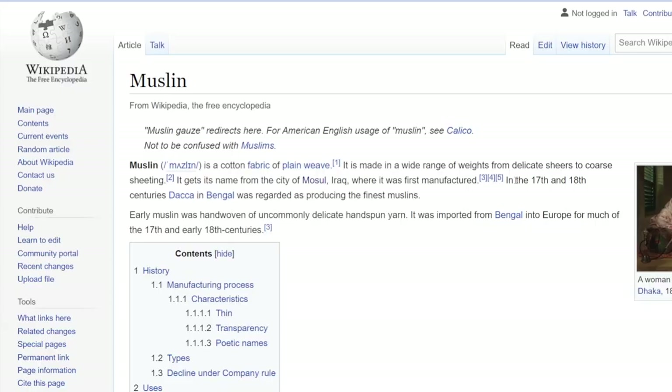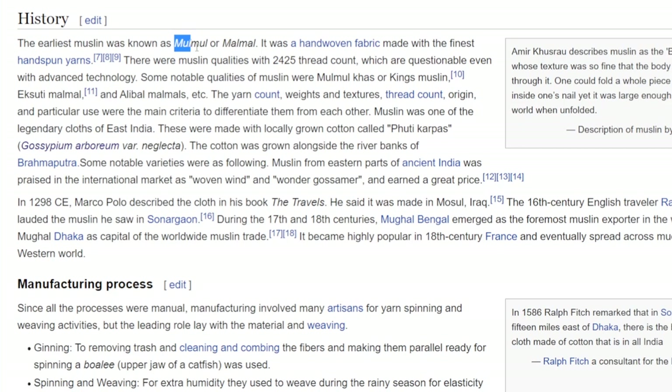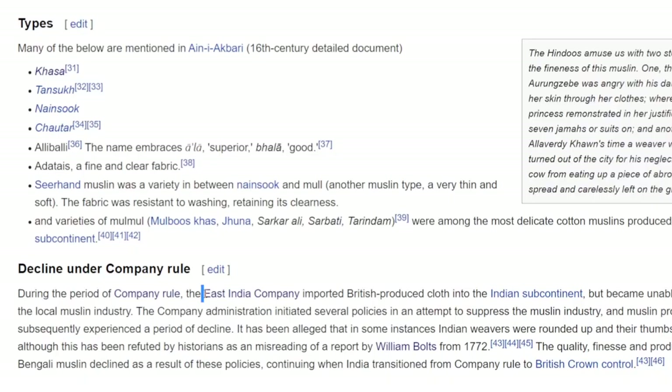Now, how do I even know to look for these keywords? Well, I read the Wikipedia page on muslin, and that's how I know that I might be looking at the 17th and 18th centuries, Dhaka, in Bengal. And that's how I know I can look for words such as mulmul, different kinds of muslins, or the East India Company.